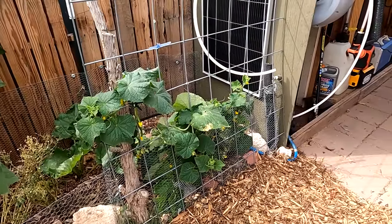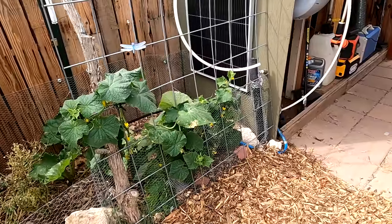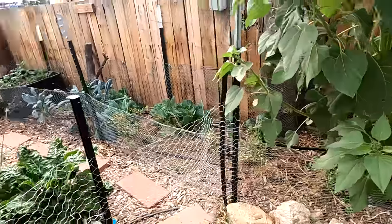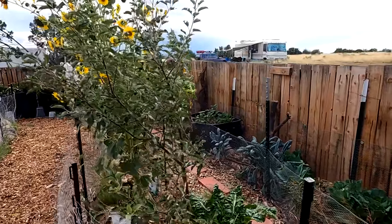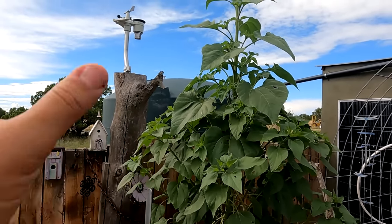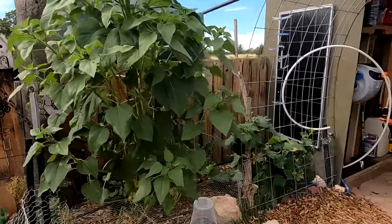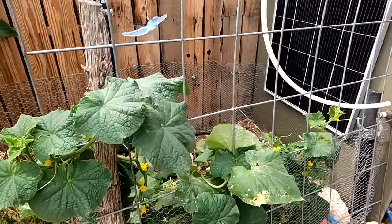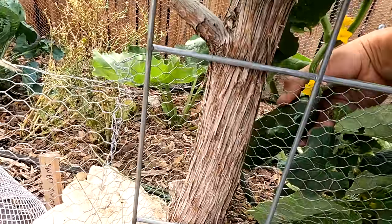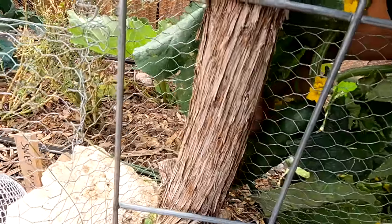My cucumber started slow — everything actually grew very slow. We did have a hot July, and I was gone the whole month of July; everything was just on the drip system. We changed our rainwater collection to a big tank. Everything got stunted, although it's starting to grow really well now. I've already harvested about three cucumbers, and here's another one that's ready to be harvested.